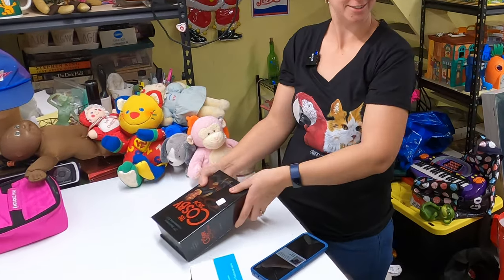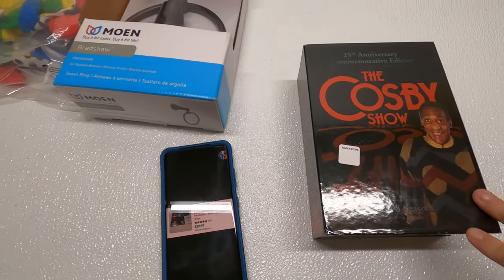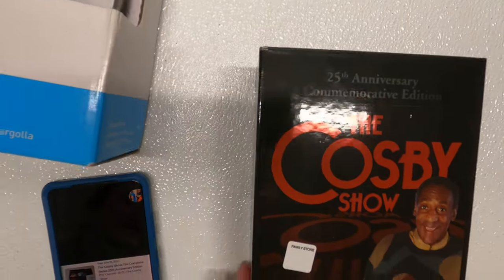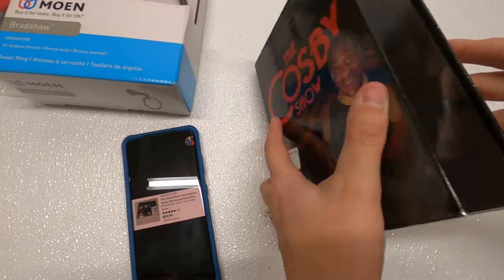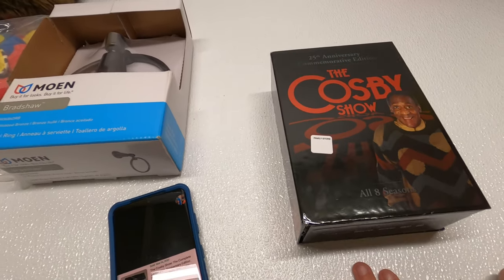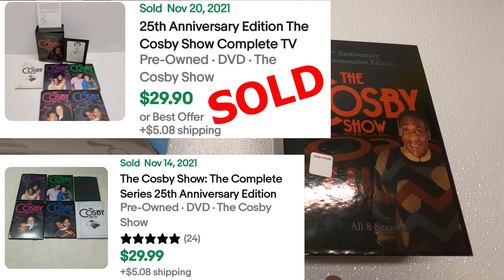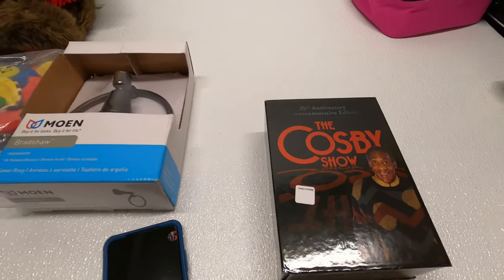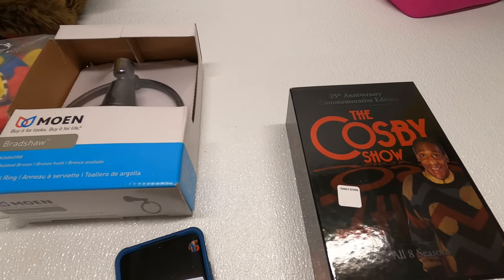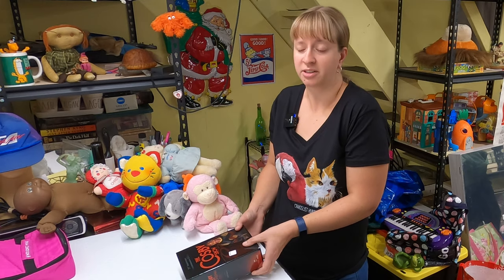Another Frank find — Frank found a lot of stuff this weekend. The Cosby Show on DVD, all eight seasons. We paid about $4 or $5. I almost didn't comp this because Cosby stuff I've looked up before doesn't really sell, but this sold for $30 as a box set. We just need to make sure all the discs are in there.